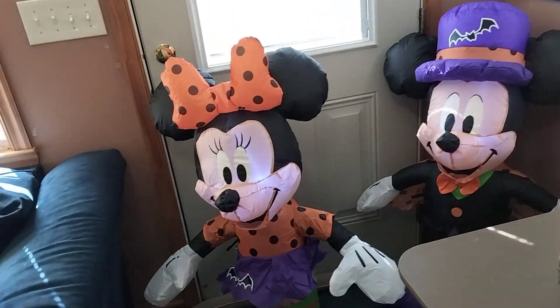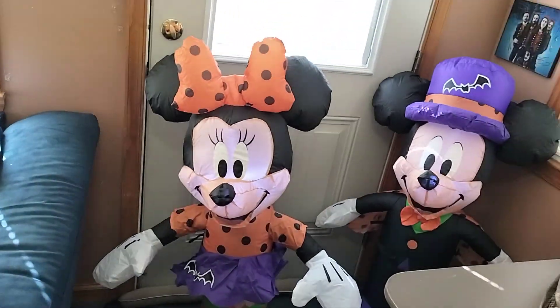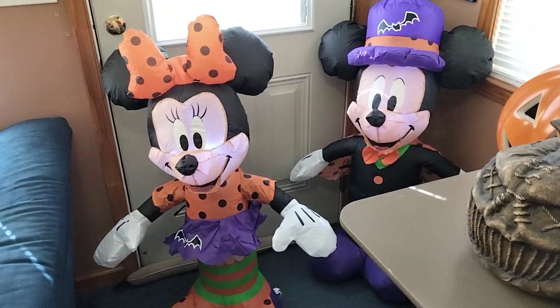Unfortunately this came in a plain brown box, not in a nice Disney box. It's really nice and goes with this Mickey, of course.